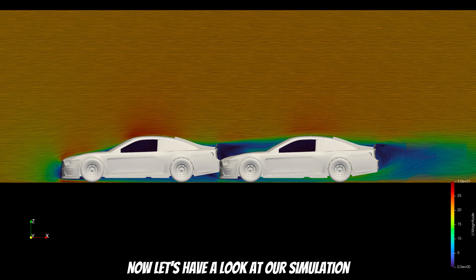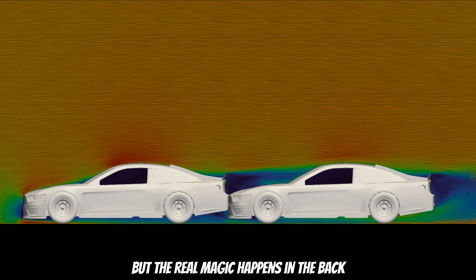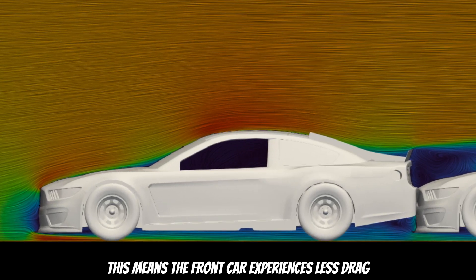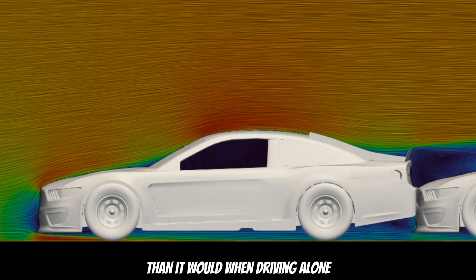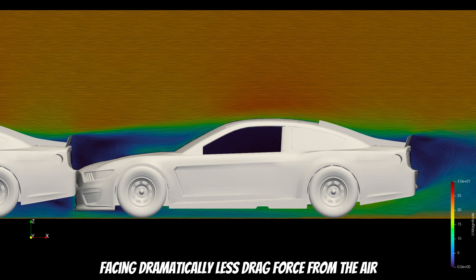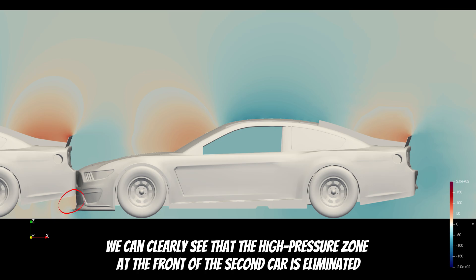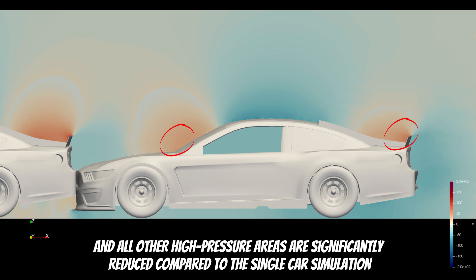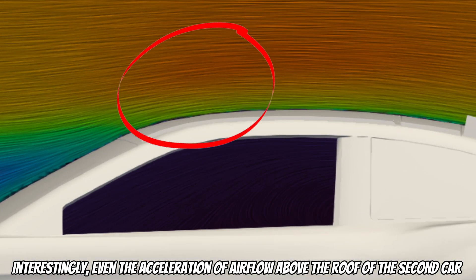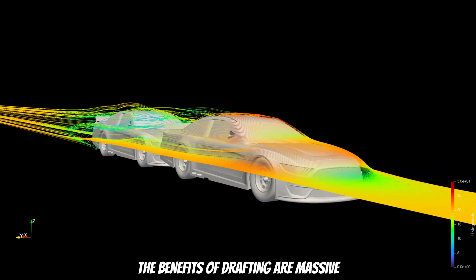Now let's have a look at our simulation. The airflow around the front car's frontal area hasn't changed significantly, but the real magic happens in the back. The wake behind the first car becomes much smaller, which reduces the pressure difference, meaning the front car experiences less drag than it would when driving alone. The trailing car benefits even more from drafting, facing dramatically less drag force. When we switch to a pressure visualization, we can clearly see that the high-pressure zone at the front of the second car is eliminated, and all other high-pressure areas are significantly reduced compared to the single-car simulation. Interestingly, even the acceleration of the airflow above the roof of the second car is reduced compared to a car driving alone.